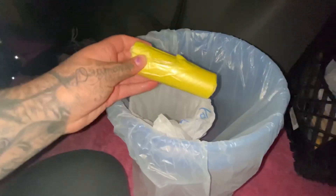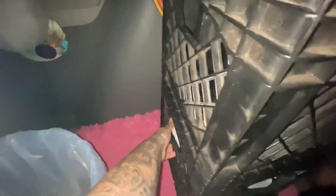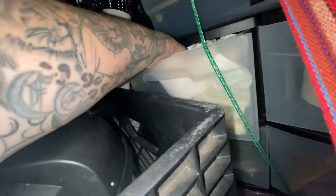But in here I have my bags. And then here, if I pull this a little bit, I can access this. So in here is where I have my baby wipes and toilet paper.